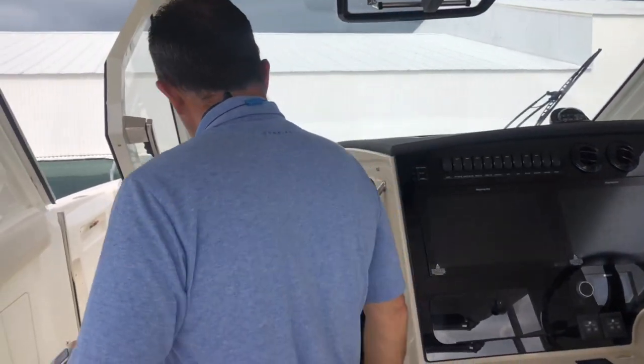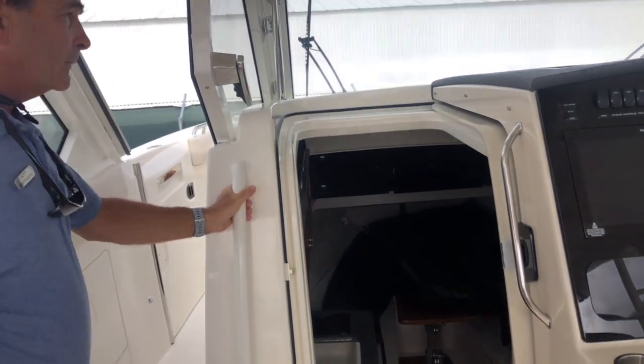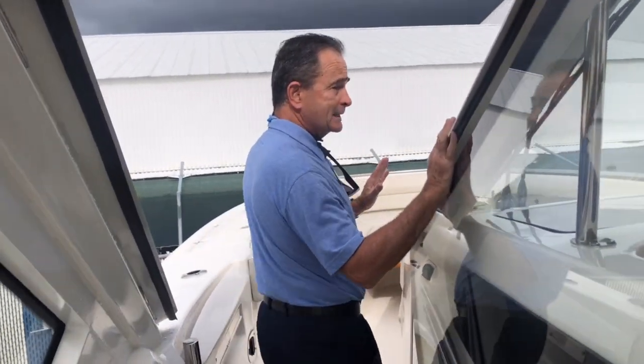Down below, you've got the salon down below — you've got a full walk-in head, you've got a little galley down there. The big seating area will turn into a bed as well. Let's move to the bow. Big walk-through door, so you can enclose this really nicely if you have bad weather, or using the AC or heat.